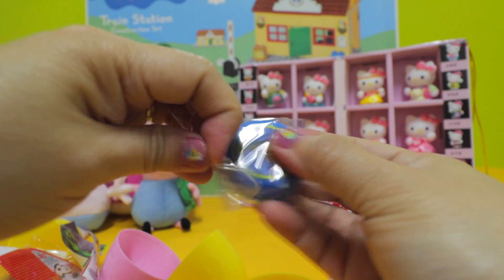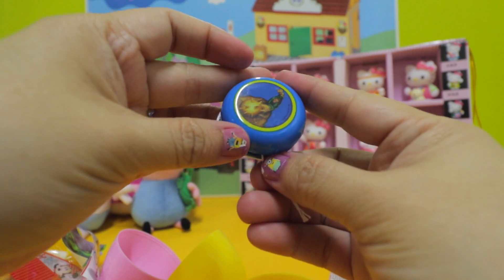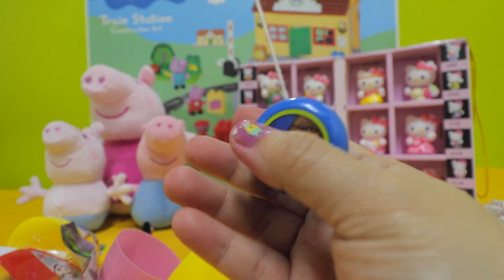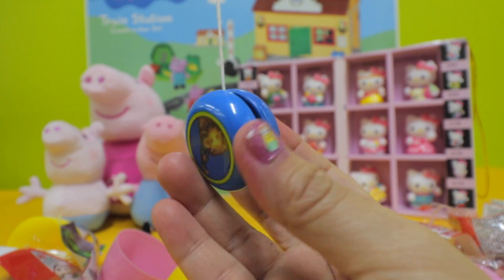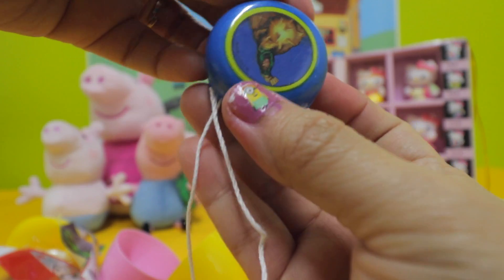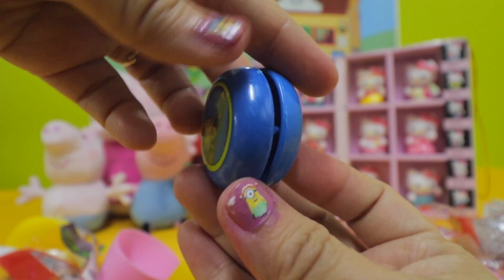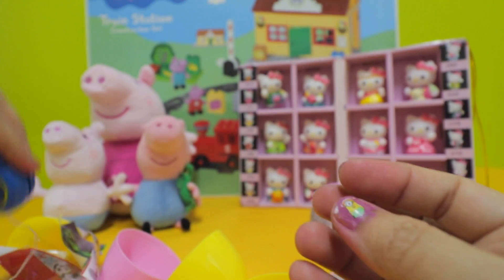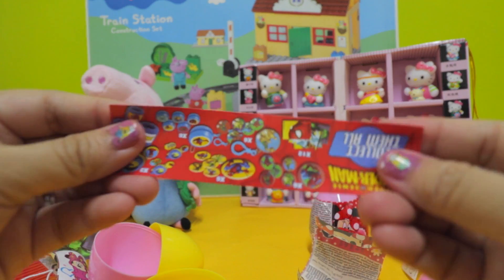Let's open it up and see what we get in here. Guess what — it has a string, oh it's a yo-yo! It's a yo-yo with a sticker, so cute! And we also have a flyer.